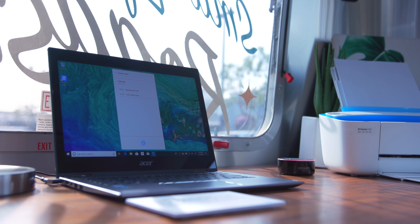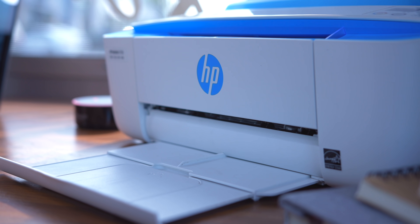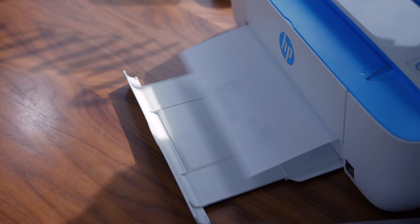We even have an Alexa connected printer here, so I'm easily able to add items to my shopping list using the Echo Dot and ask my printer to print out my shopping list, and boom, it pops right out.